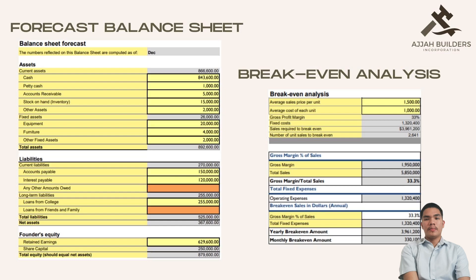The next slide is about the balance sheet forecast of our business. The contexts are as follows: assets, liabilities, and founder's equity. Our assets include current assets — cash, petty cash, inventory, and more — and fixed assets containing equipment, furniture, and other fixed assets, having a total of P892,600 as of December. Our liabilities incorporate current and long-term liabilities with a total of P525,000. We also have P367,600 of net assets. Lastly, the founder's equity consists of retained earnings and share capital, having a total of P879,600 as of December.